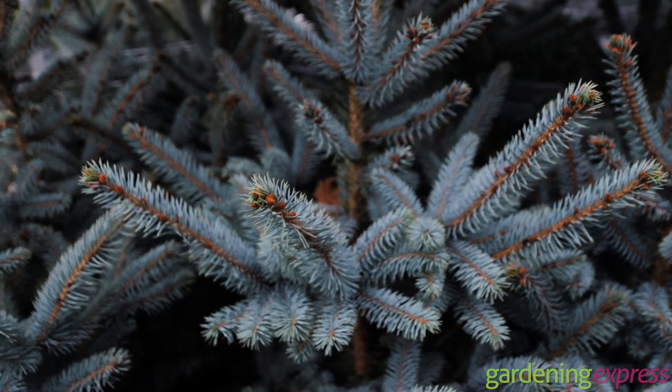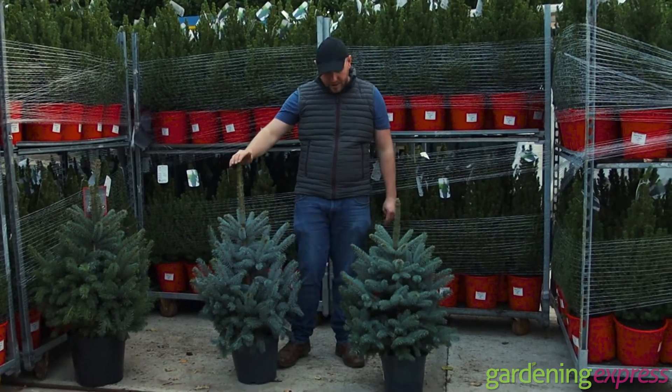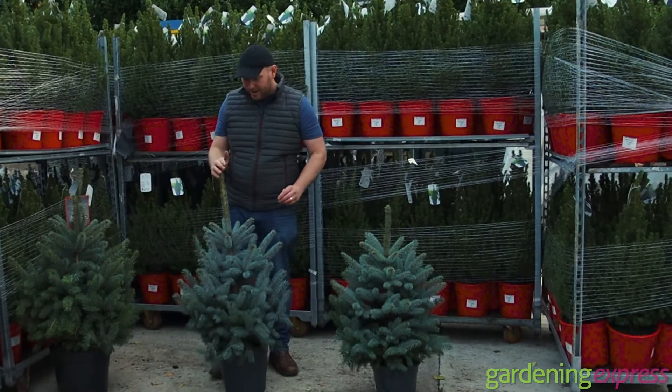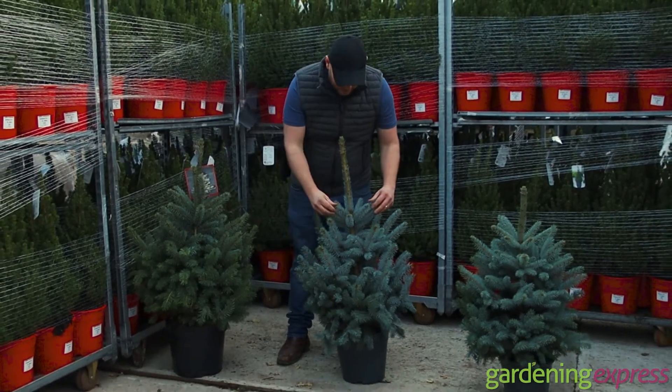This is one of my favourites. We've got a smaller one here which is our 80 to 100 centimetre size. This is the 100 to 120 centimetre size, and this one is also our 100 to 120 centimetre. Really nice and bushy.